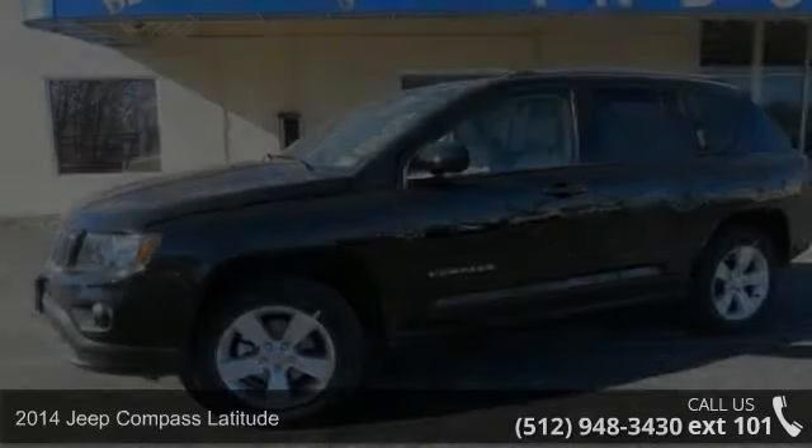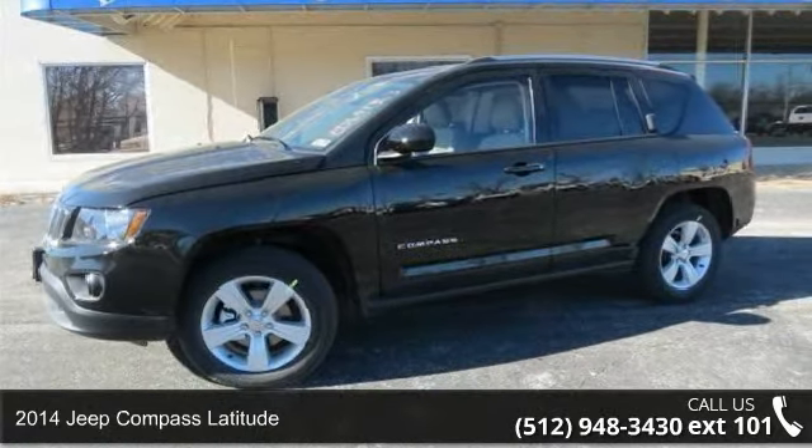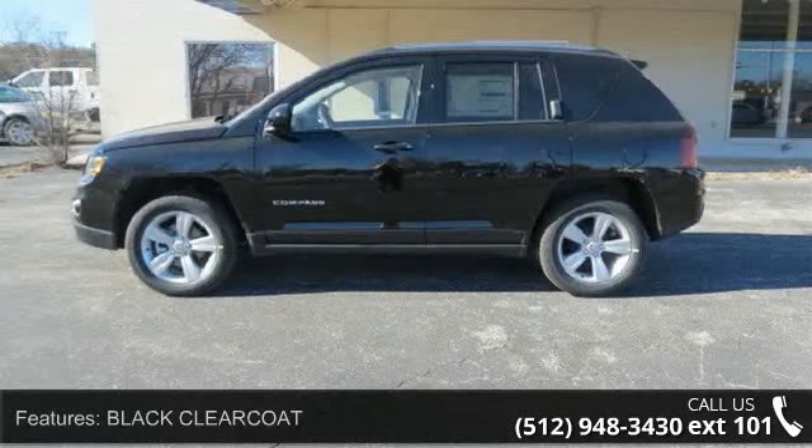Check out this 2014 Jeep Compass Latitude. If you are looking for a first-rate auto, this one could be yours today. Enjoy these notable features.